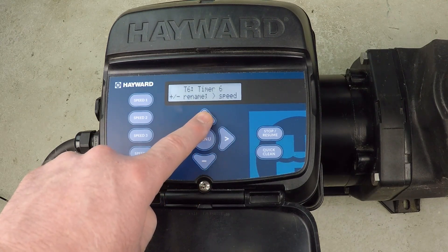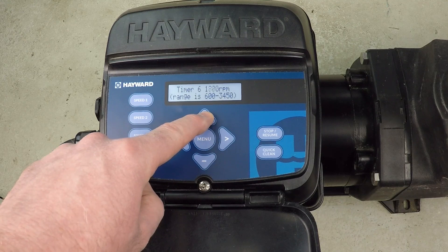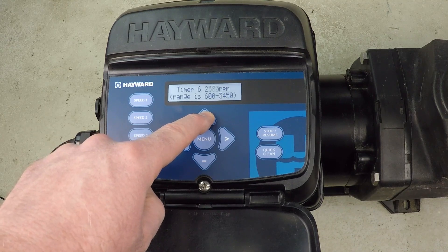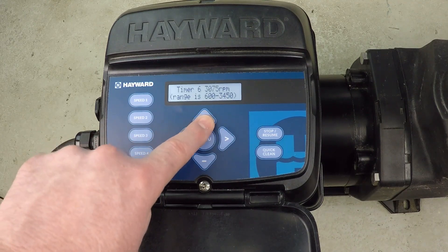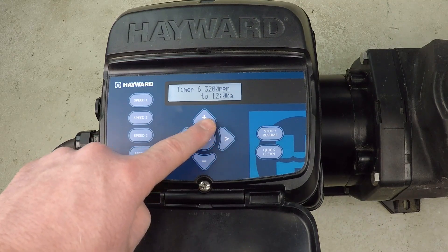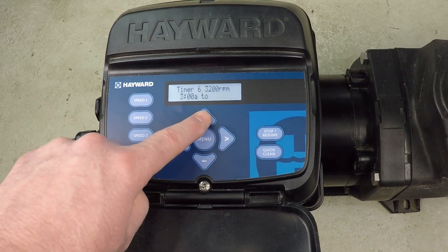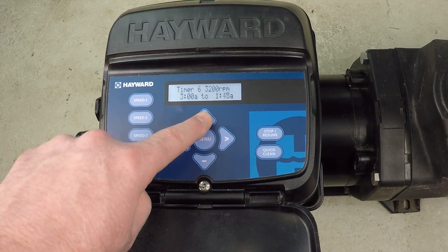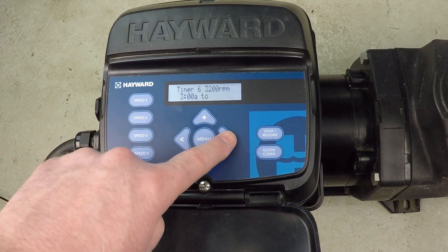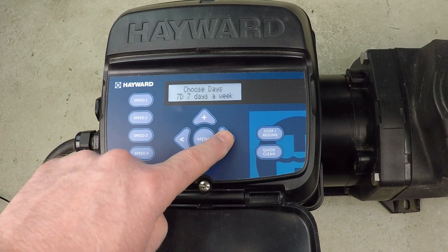Now setting one more timer — timer six. Running at 3200 RPM from 3 a.m. to 5 a.m. Running at higher speeds uses a lot of power, but doing this in the middle of the night is when power is cheapest. If you have variable rates you're probably in a similar situation. Seven days a week.